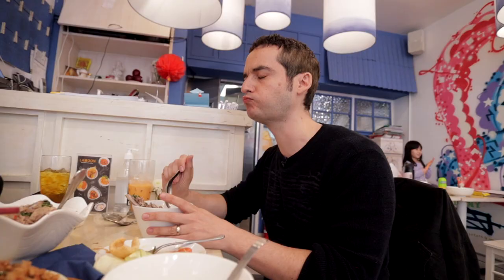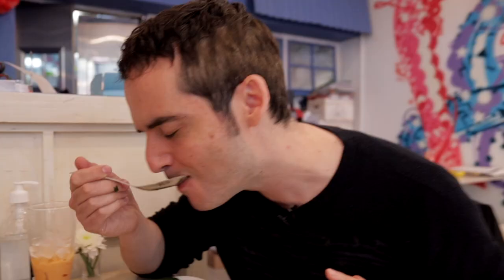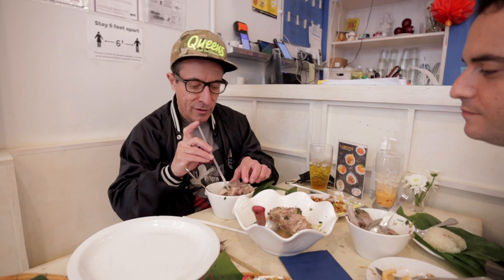I'm going to make a bold statement: this lang is the best Thai food I've ever had in my life — including a trip to Thailand and everywhere I've ever been in New York. I can't think of a better thing I've had and enjoyed more than this lang. Every bite I just want to savor. This is how you get the marrow out.